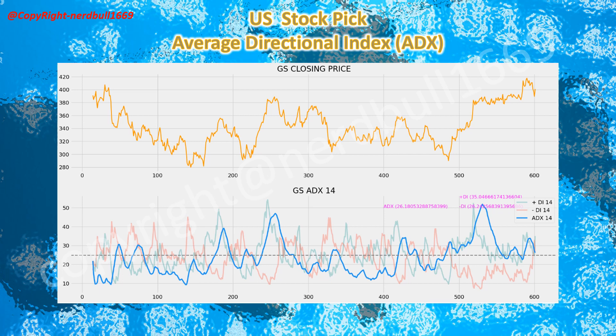Now we come to the technical analysis for the Average Directional Index (ADX). Goldman Sachs' ADX is between 20 and 40, indicating a developing trend, and the positive DI is above the negative DI, suggesting a bullish upside. Goldman Sachs' 28% profit jump should help the bank continue the upside trend amidst geopolitical tension and the interest rate decision.